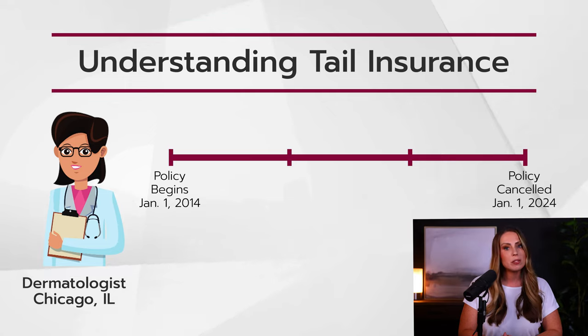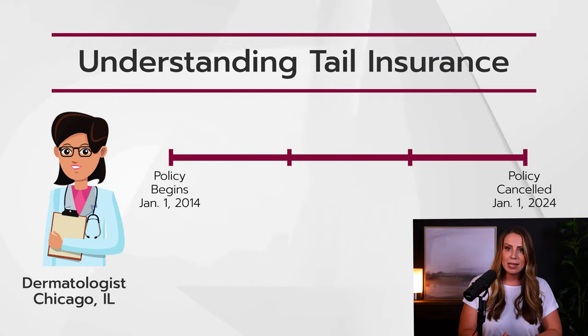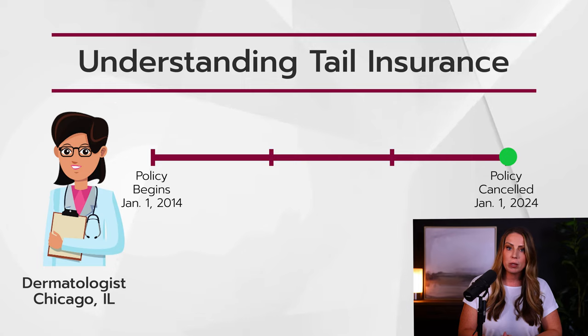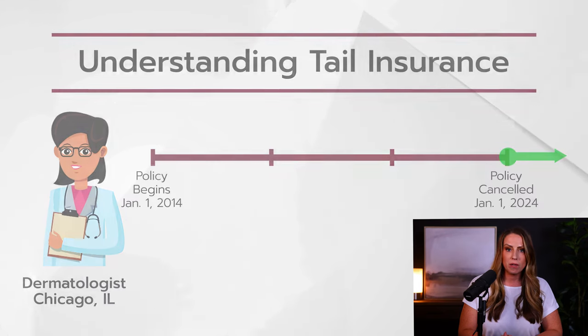Once she cancels the policy, her malpractice carrier will give her an offer to buy tail insurance. This tail insurance will start on her cancellation date, which in this case will be January 1st, 2024, and it will extend her protection into the future, offering her a longer period of coverage for any claims that may still be filed against her for the patients that she treated from January 1st, 2014 until January 1st, 2024.